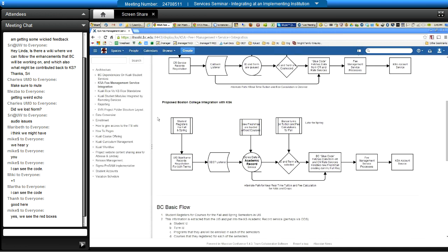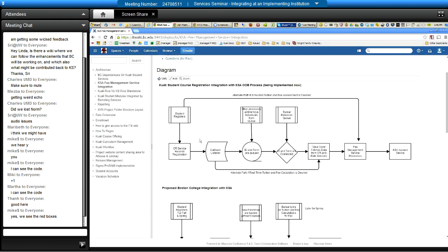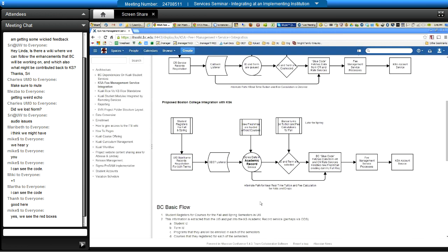I copied this page over to the Kuali Student wiki, so if people want to see that we can get the link. This is something I developed for Boston College and then posted it over there. Does that answer your question, Tom? Yes it does. So you're also using academic record in a different way than I think was originally thought. Yes — this thing is going to be used to create transcripts and also to generate fees and tuition. It's basically going to become the system of record for the student's academic record. What a surprise, right? That's what it is.